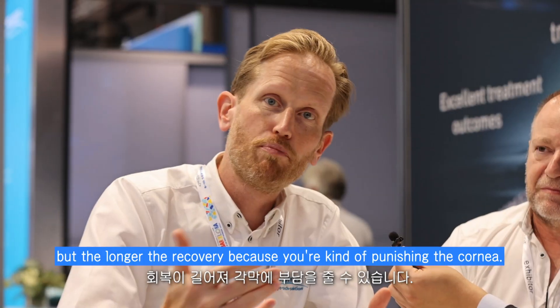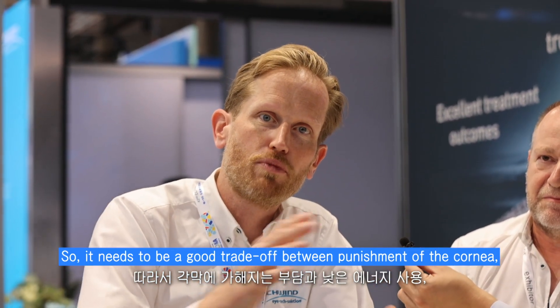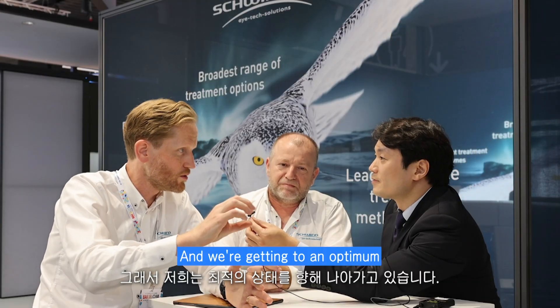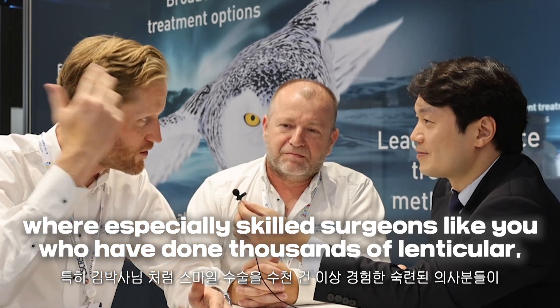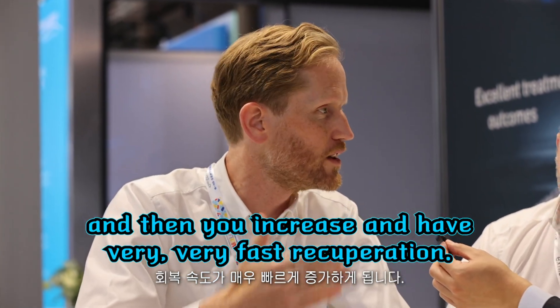The more energy you put in, the longer the recovery, because we are punishing the cornea. So it needs to be a good trade-off between low energy and ease of separation. We're getting to an optimum where especially skilled surgeons who have done thousands of lenticular procedures can go really low in energy and then have very fast recuperation.